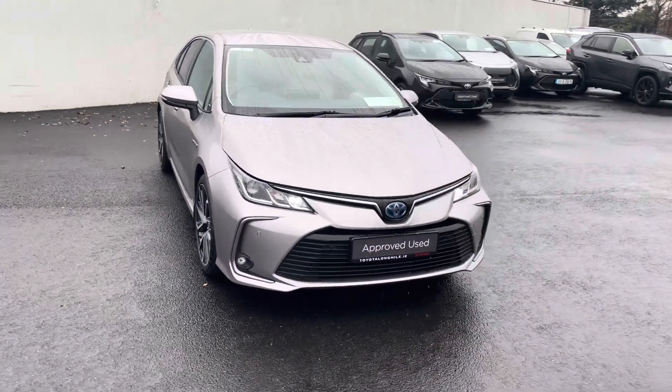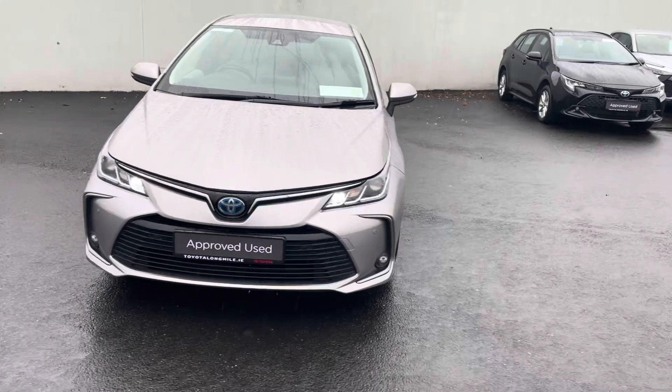Welcome to Toyota La Mile. Just into stock and going on for sale is this 2022 Toyota Corolla Sol.